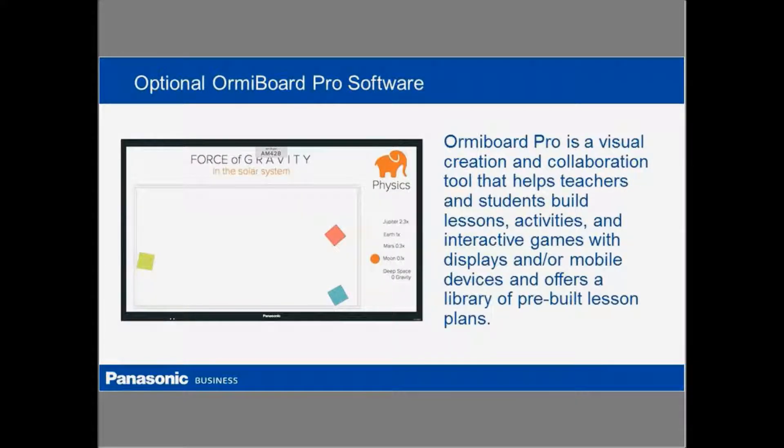We're also partnering with a company called EXOU, and we're able to provide additional collaboration tools such as their ORMI Board Pro software, which allows multiple users in a bring-your-own-device environment to connect regardless of the platform they're on, whether it's Windows, iOS, or Android. It's platform agnostic and allows everyone to collaborate. It also has tools so lessons can be built out. We're able to offer this as part of a package with our displays, so if someone wants to take collaboration a little bit further, we offer the ability to do that using the ORMI Board Pro software.